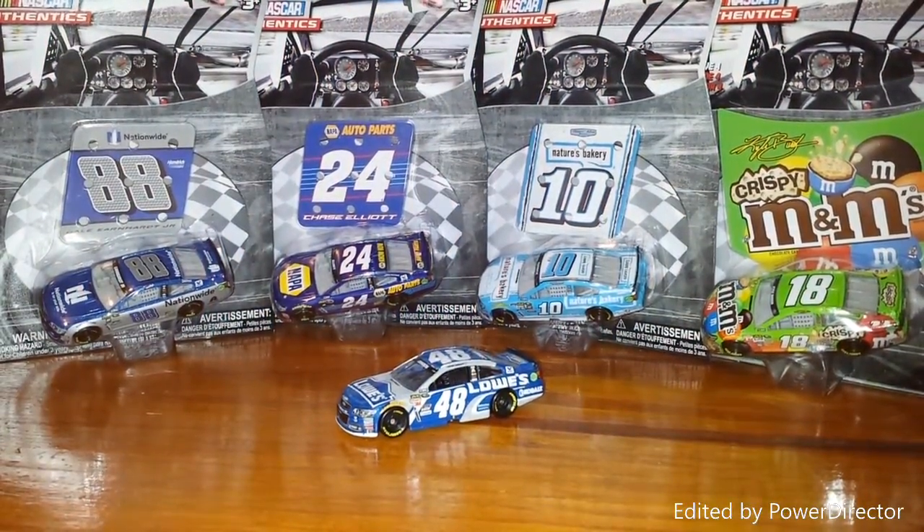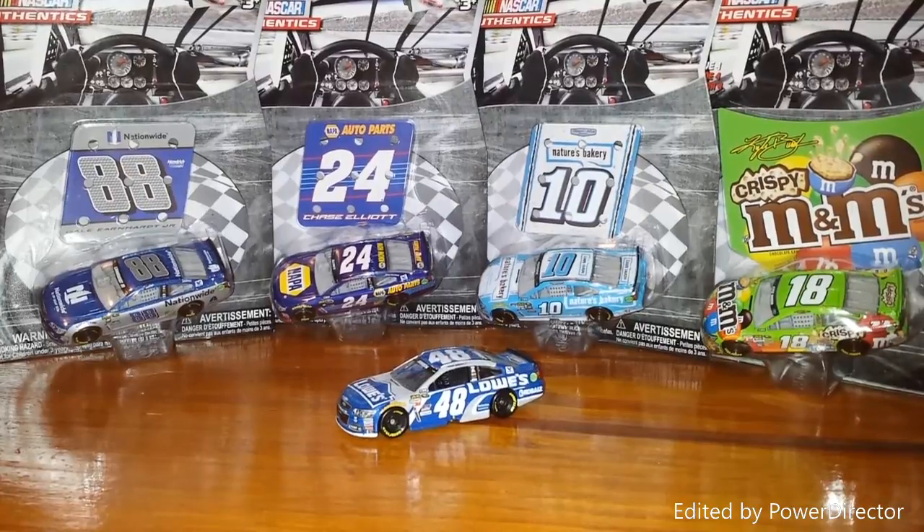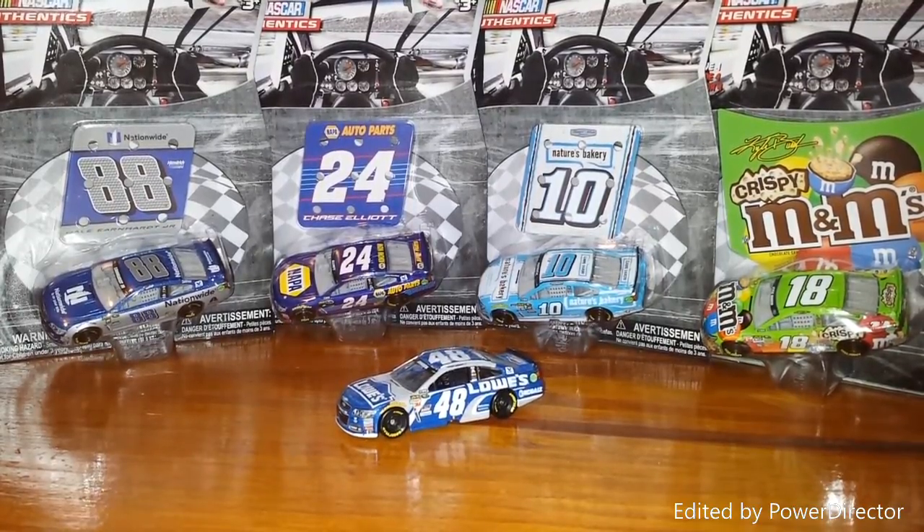What's up NASCAR Authentics fans, this is Ryan with NASCAR Authentics Review and here I am with Wave 4. I actually got these cars at Target, which probably wasn't the best move for me because right after I went to Target I went to Walmart and they have Wave 4 at Walmart too. So check Walmart.